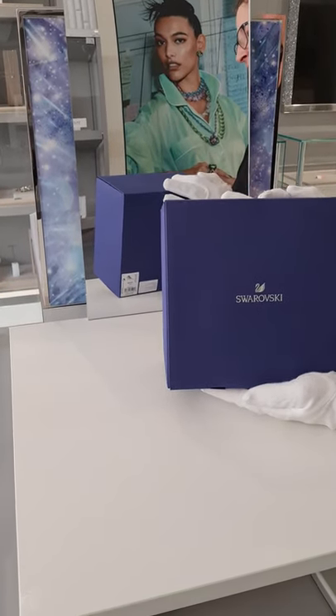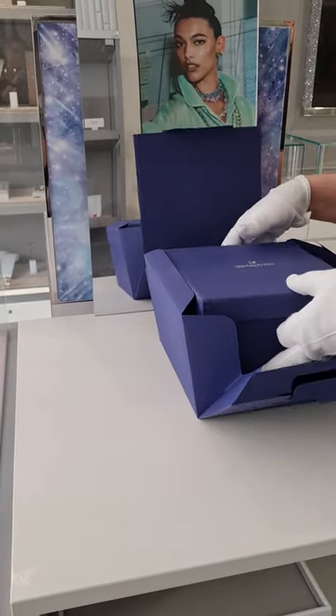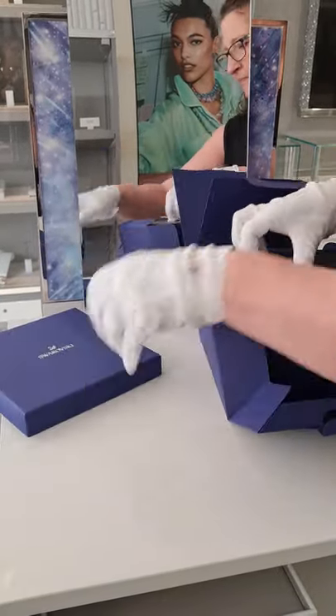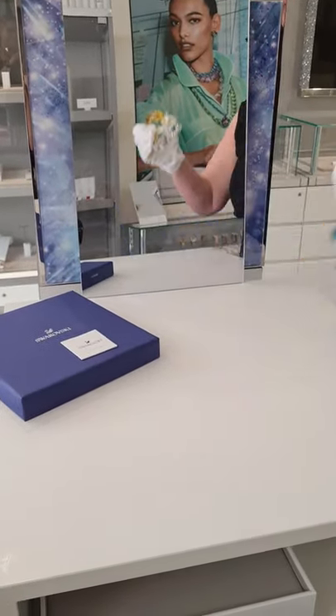Hi guys, welcome back to Dutiful Crystal. Today we're taking a look at the Crystal Paradise Frogs. These two Swarovski frogs are a sparkling tribute to the lush wonder of tropical rainforests.